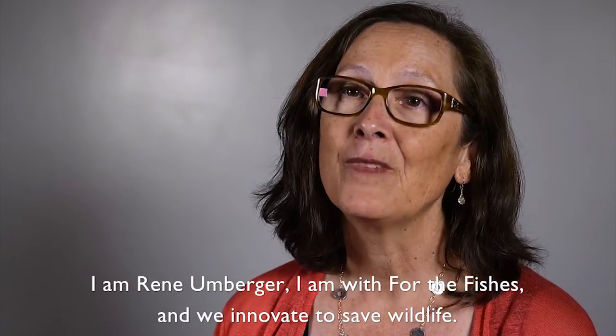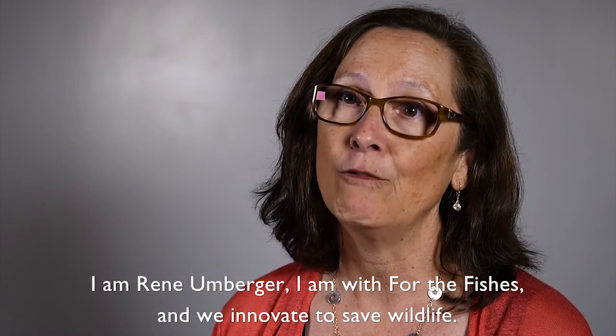I'm Renee Umberger, I'm with For the Fishes, and we innovate to save wildlife.